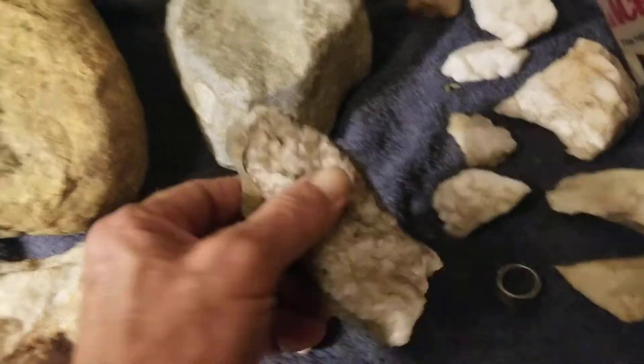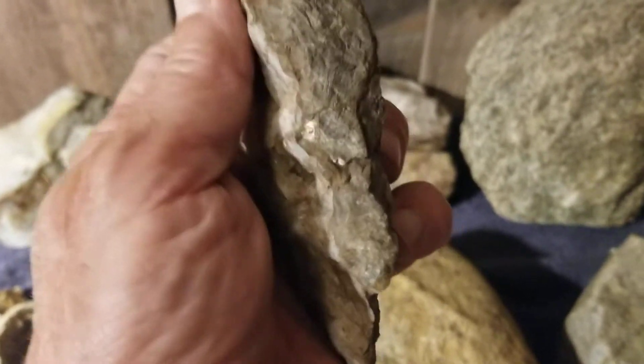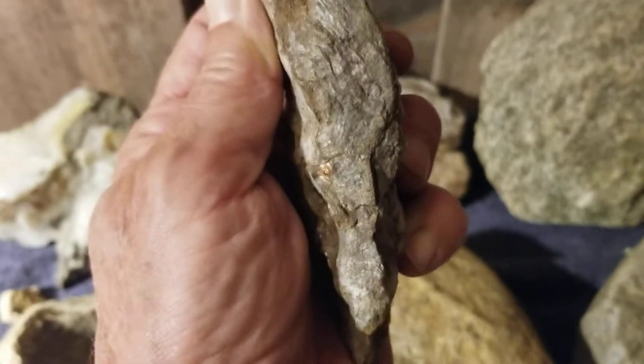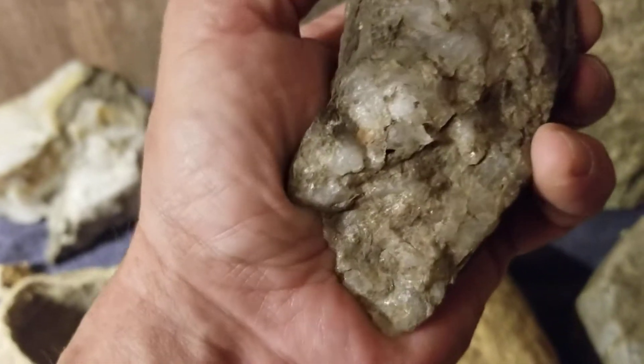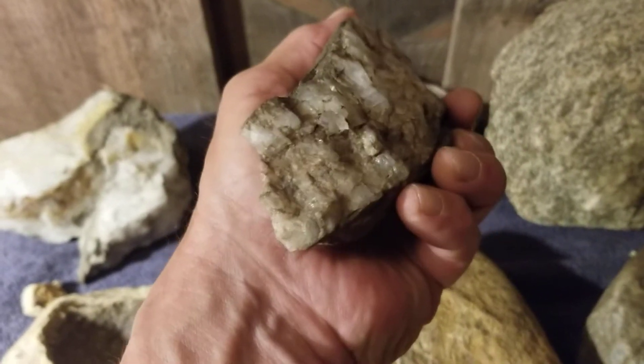This is another knife with the cone-headed figure on it. It's got an inlay eye on it — it's got one on this side also. There's the blade end down here.